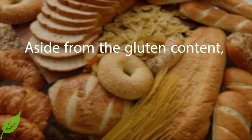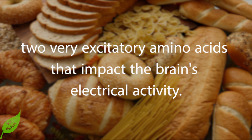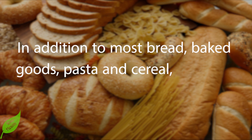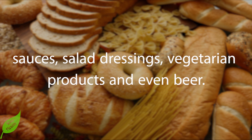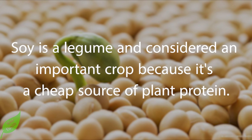Aside from the gluten content, grains are also rich in glutamate and aspartate — two very excitatory amino acids that impact the brain's electrical activity. In addition to most bread, baked goods, pasta, and cereal, gluten is also found in many canned soups, sauces, salad dressings, vegetarian products, and even beer.